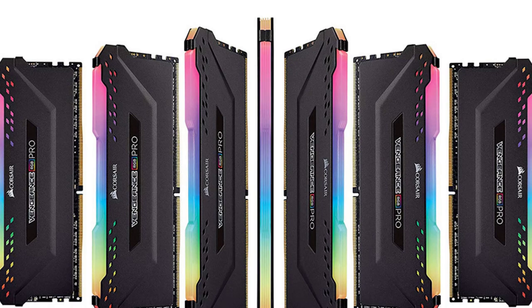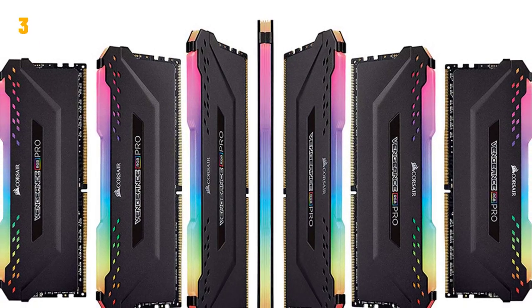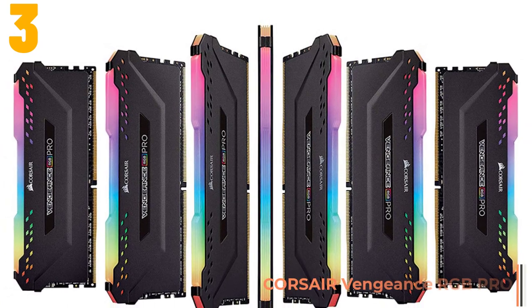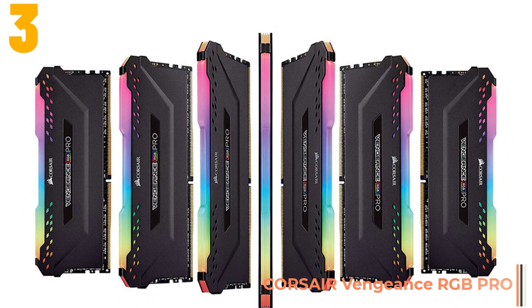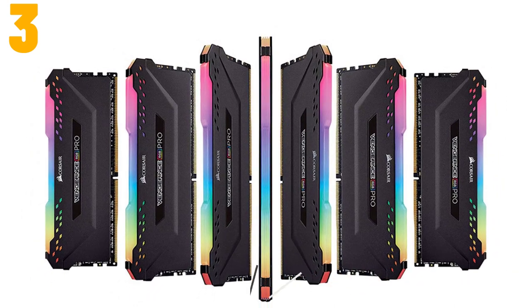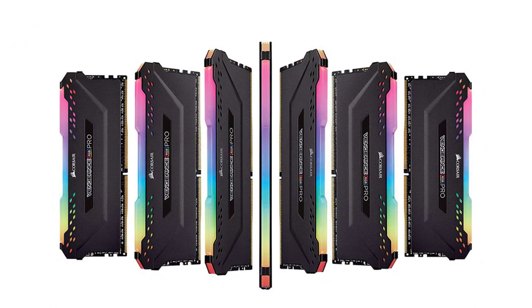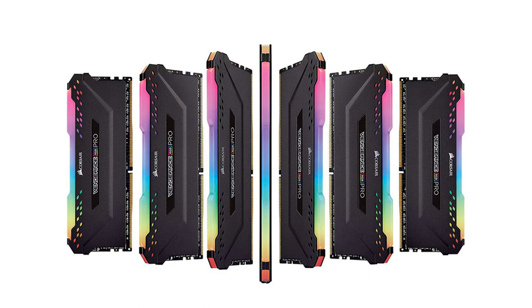At item number three, we've selected the Corsair Vengeance RGB Pro. Specifications: brand name Corsair, RGB yes, interface type 288-pin, memory frequency 3000 MHz, type DDR4.